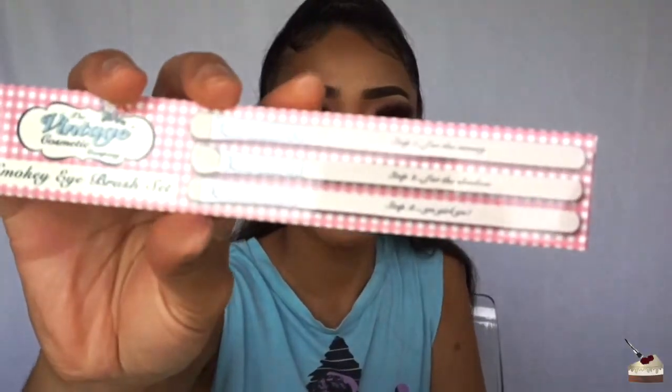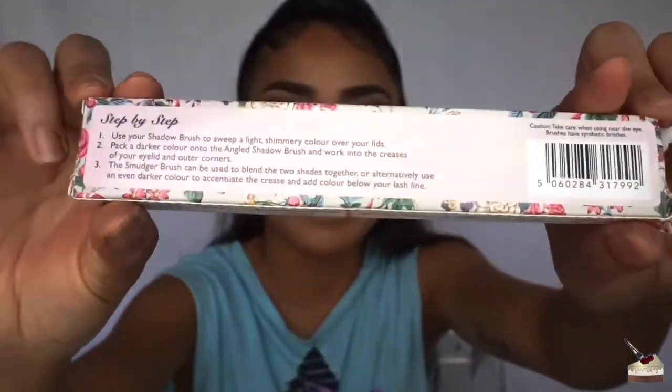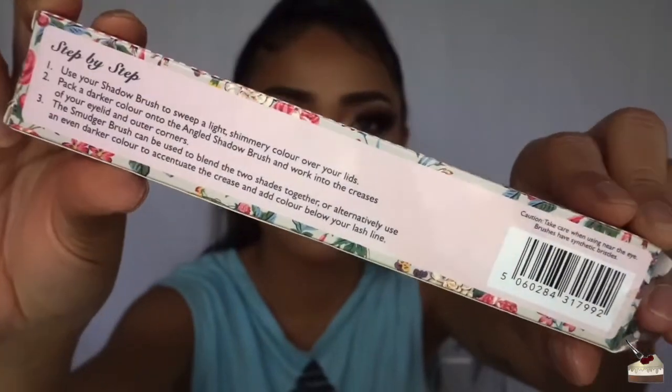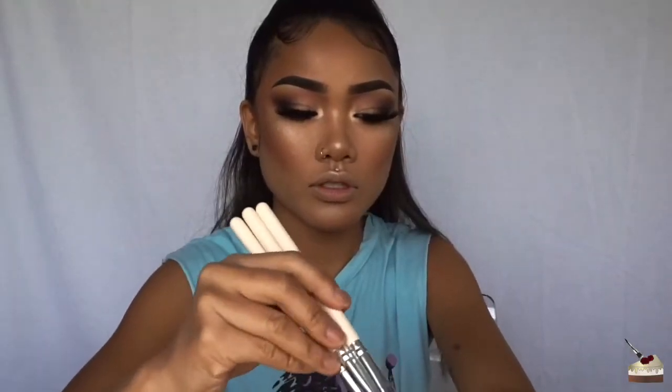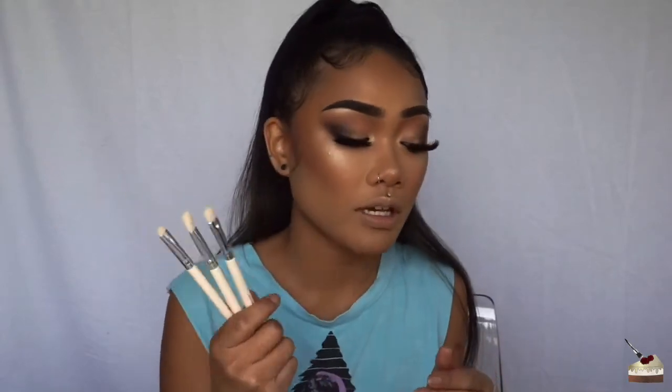They came with these eyeshadow brushes — a smoky eye brush set from the Vintage Cosmetic Company. The packaging is so cute, it reminds me of a little picnic, and on the back it has step-by-step instructions on how to use the brushes. They're super soft too! Since I already did my eyeshadow, I'll have to save these for another day. These retail for $23.15.